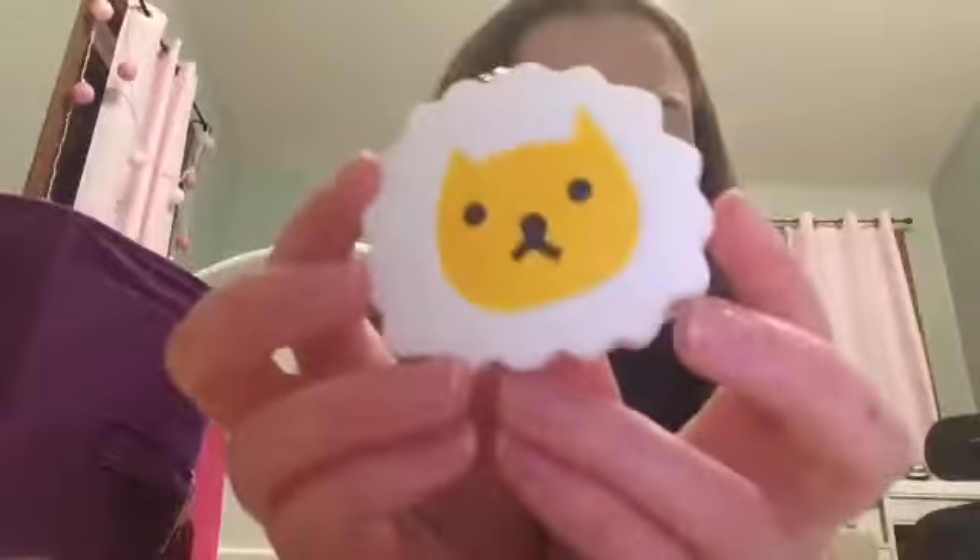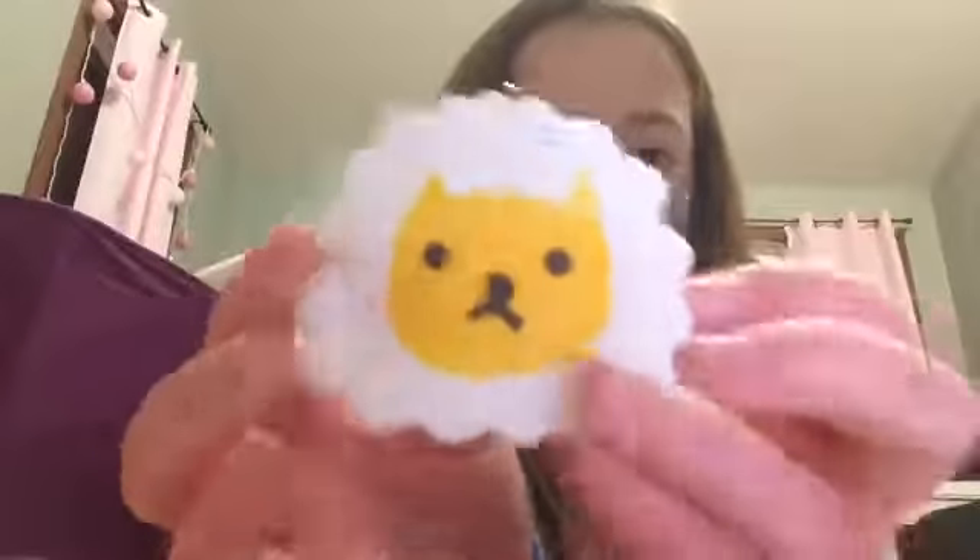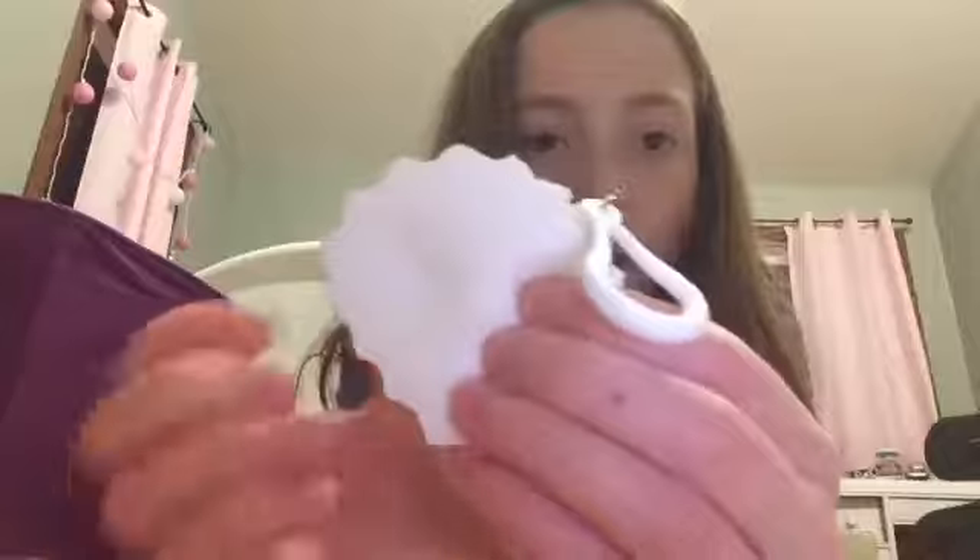The next squishy I have is my Michael's ice cream squishy — it's really dense and it actually has a defect, but that's fine. The next squishy I have is another smusher from Michael's and it's the cat sushi thing, or whatever. I don't know what this is but it's really cute and soft.